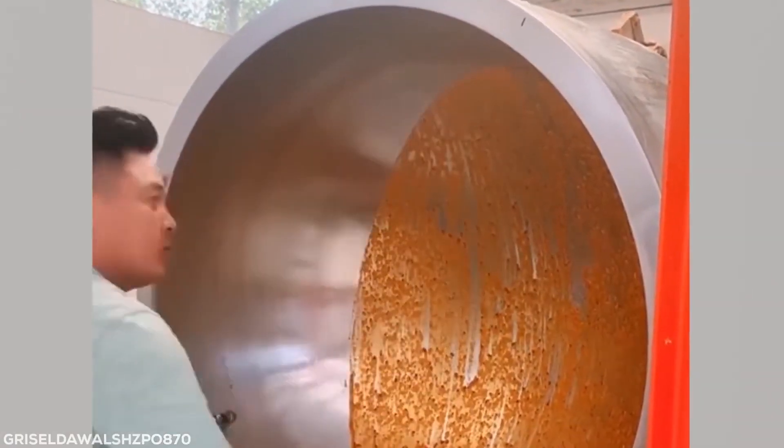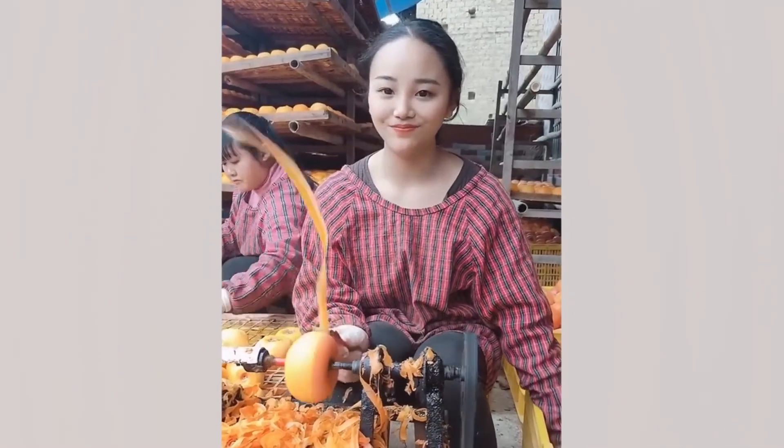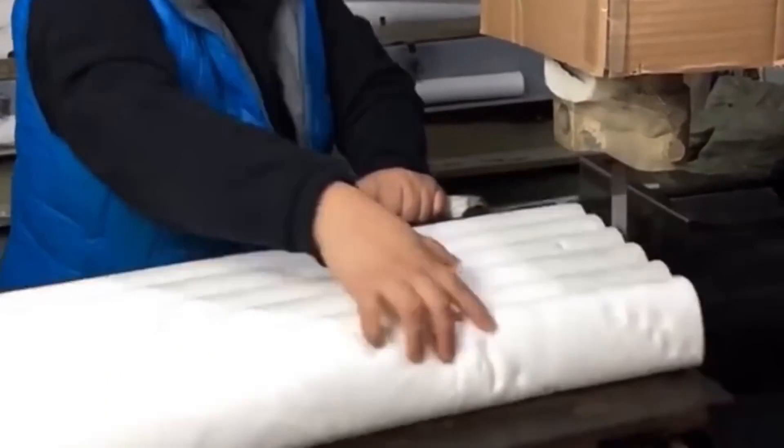Ask any chef worth their salt — they hate wasting good ingredients. I'm not sure if she's making timber feed, coffee tables, or peeling exotic fruit, but it's oddly satisfying to watch. So this is how toilet paper's made — roll on up and enjoy the show.